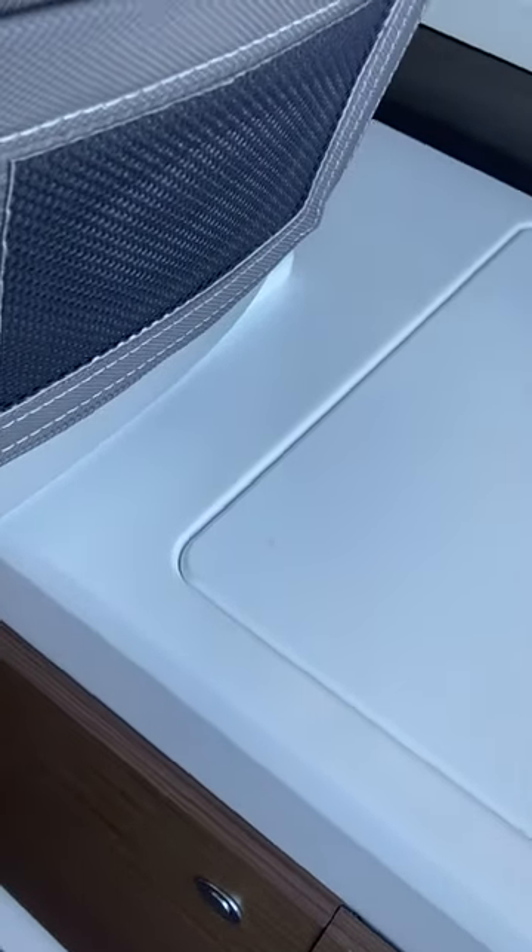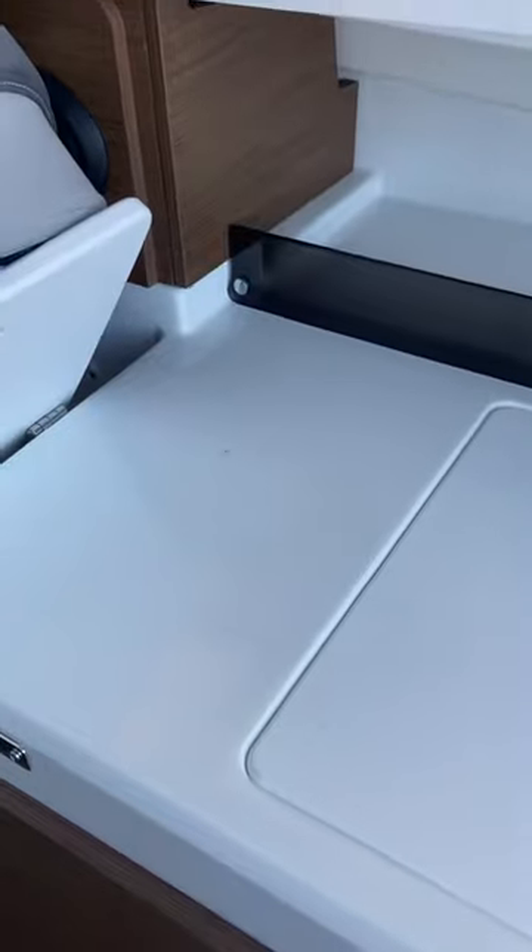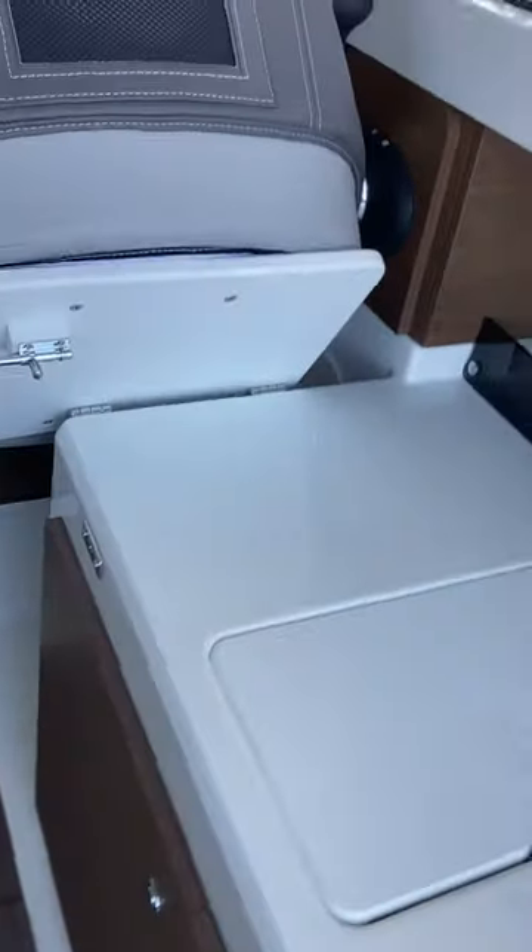Nice helm seat with the bolster. This also tips up out of the way if you wanted to use the countertop — a little latch there to hold it in gives you a little bit more space on the countertop. Nice for prep of a charcuterie tray or something like that.